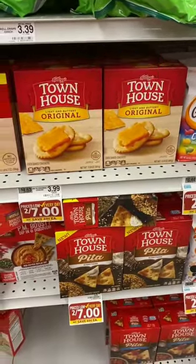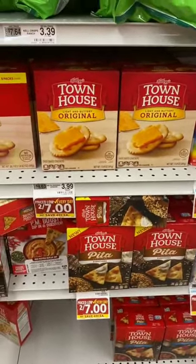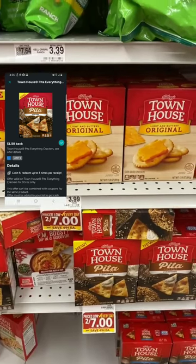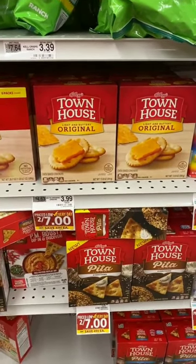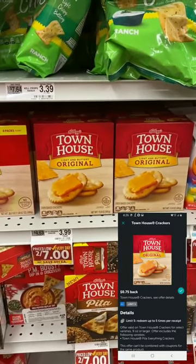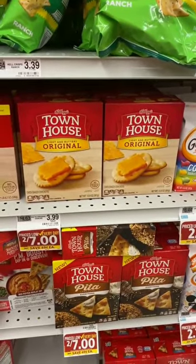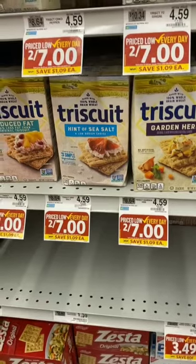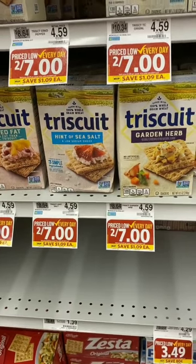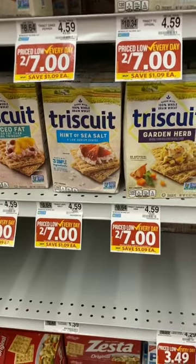Townhouse Original crackers and Townhouse Pita Everything are both on sale two for seven, so $3.50 each. The Everything Pitas have a $1.50 Ibotta rebate, limit five, making them $2.00 each. The regular Townhouse crackers have a 75-cent Ibotta rebate, limit five, making them $2.75 each — those original ones are delicious. Triscuits are also on sale from $4.59 to two for seven ($3.50 each) with a 75-cent Ibotta rebate, limit five, making them $2.75.